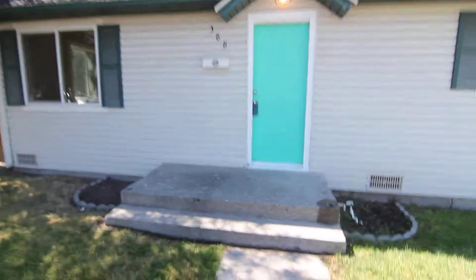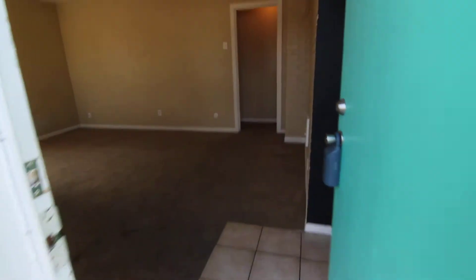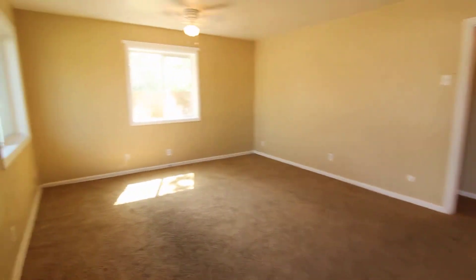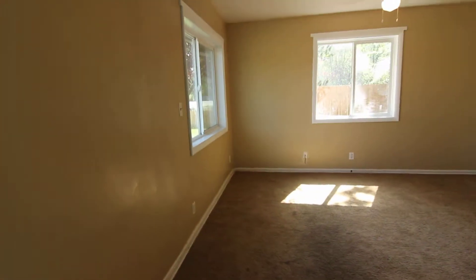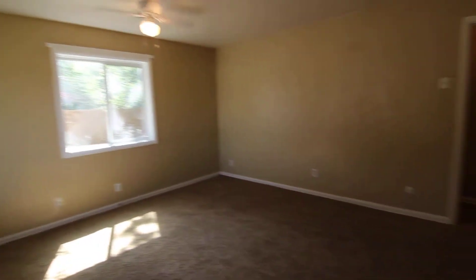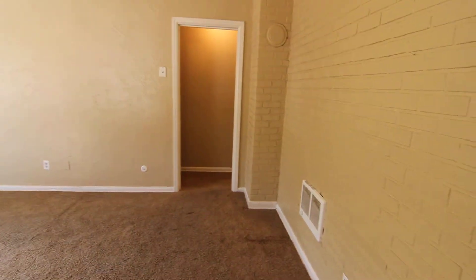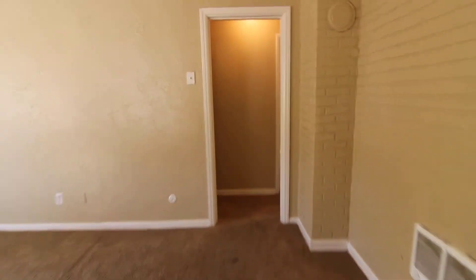This home does offer a fully fenced backyard. As we enter, we come into the main living area. There are two nice big windows in here, as well as a modern paint scheme throughout.